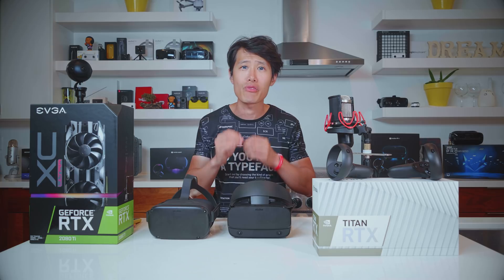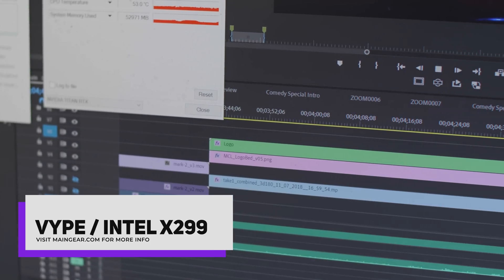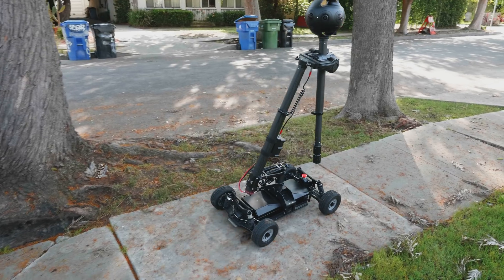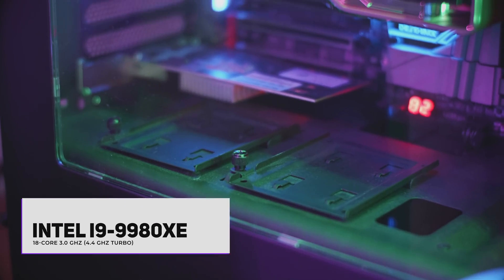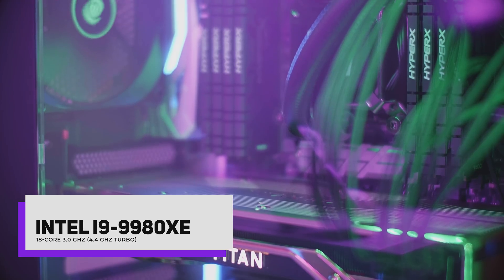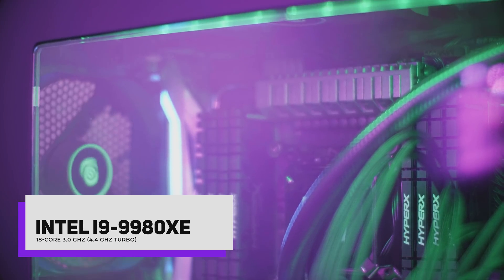To bring Titan RTX to its full potential, I asked Main Gear to build me a PC dedicated to 8K VR editing and post-production using Adobe Premiere and After Effects. It is not a gaming PC, but a powerful workstation that can take on even 11K Insta360 Titan footage. I'm not going to go into the detailed specs of my Main Gear PC — that will be in another video because it's complicated. But just to note, my CPU of choice is the Intel i9-9980XE, an 18-core CPU with turbo boost to 4.40 GHz.